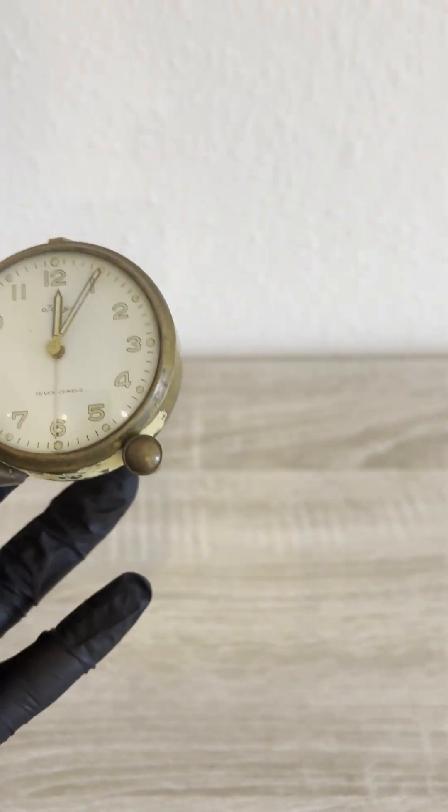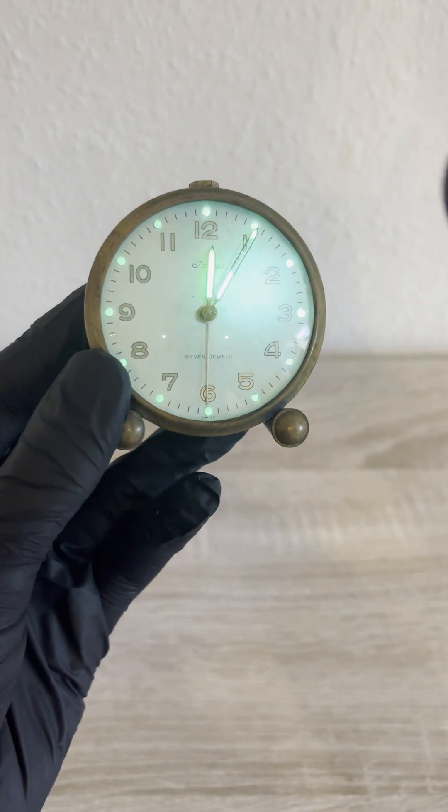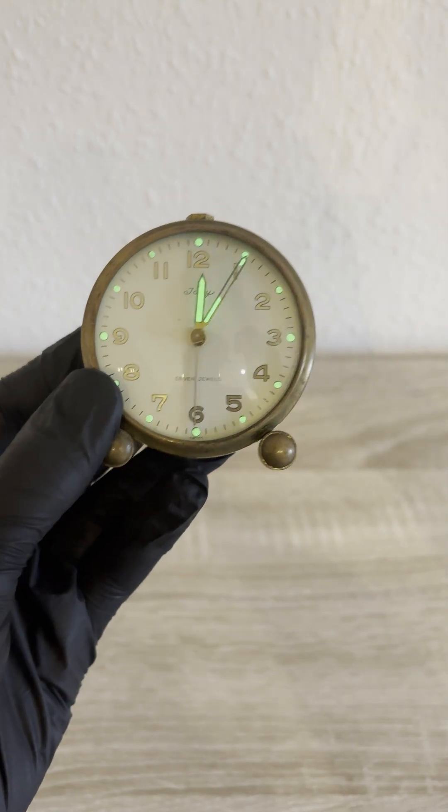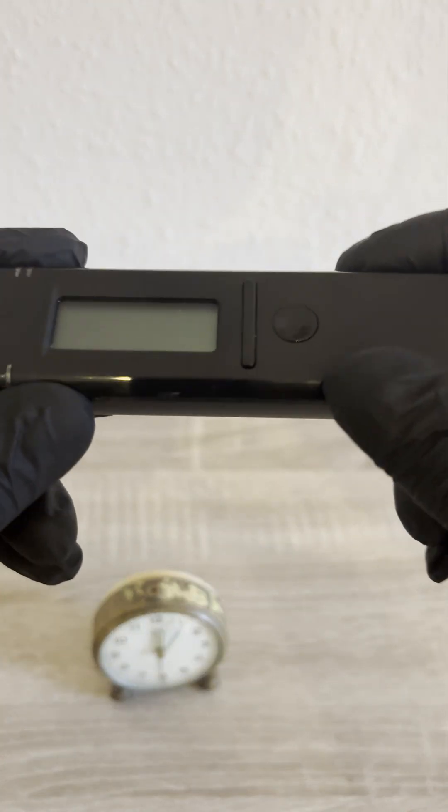The glow you see today isn't from the radium itself — it's from the leftover phosphor that was activated by the radiation. The radium, however, is still very much active.